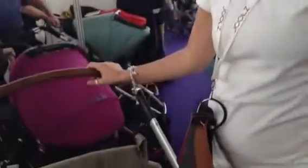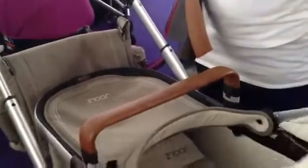We have the lovely Lindsay here from Joolz who's agreed to take us through their model. You're going to just take us through it. We've got the pram element here.